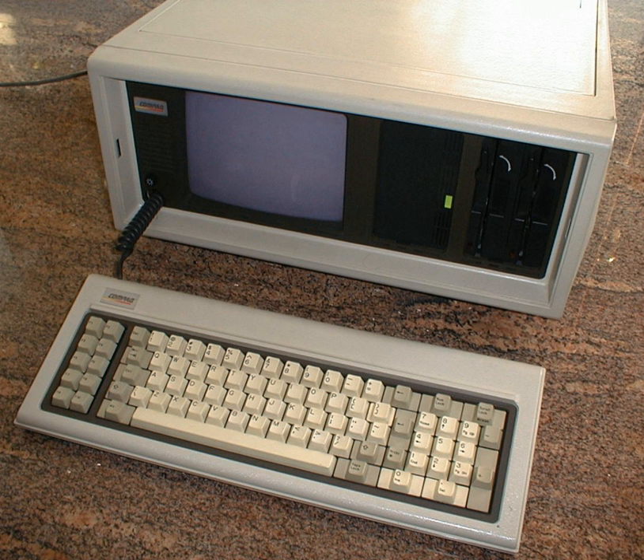Successful demonstrations of the 1973 SCAMP prototype led to the first commercial IBM 5100 portable microcomputer launched in 1975. The product incorporated an IBM Palm processor, 5-inch CRT, full-function keyboard and the ability to be programmed in both APL and BASIC, for engineers, analysts, statisticians and other business problem solvers.